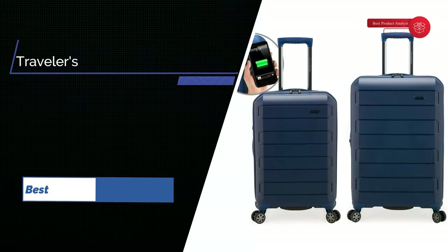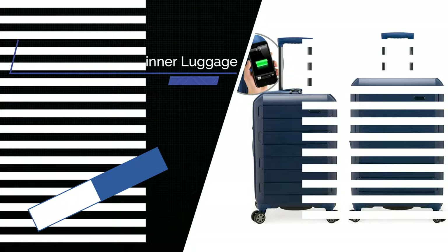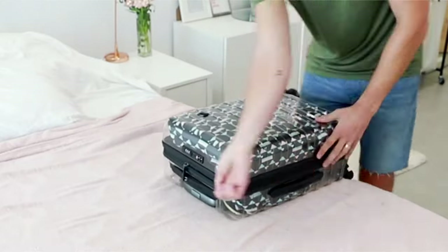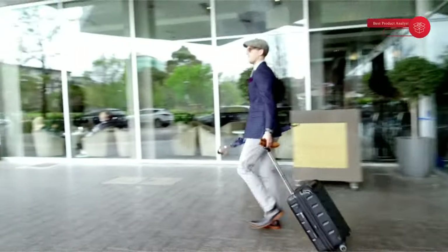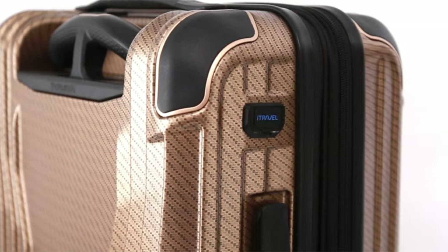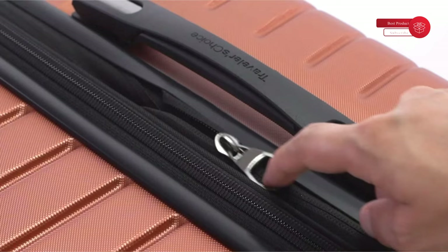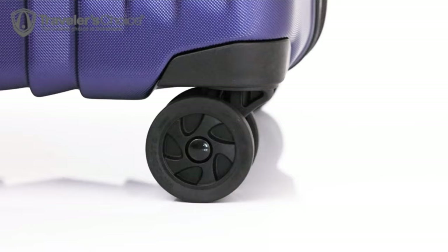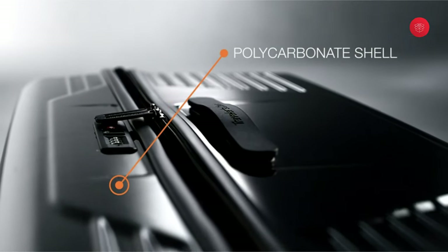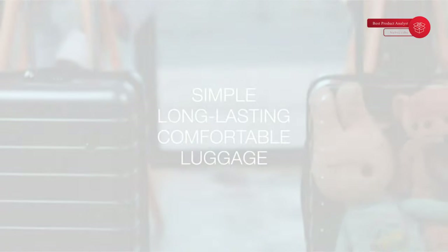Number 2: Traveler's Choice Pagosa Indestructible Hardshell Expandable Spinner Luggage. Wherever you go, your luggage does too. Traveler's Choice bags are designed for comfort while you're on the road, with features like ergonomic T-handles and convenient USB ports for carry-on gear to charge devices while you're on the move. Available with wide, tough YKK zippers, smooth rolling Hinomoto spinner wheels for easy pushing, and a durable polycarbonate shell to protect what's inside. Simple, long-lasting, comfortable luggage — that's always the traveler's choice.